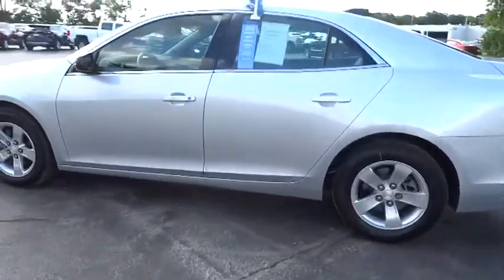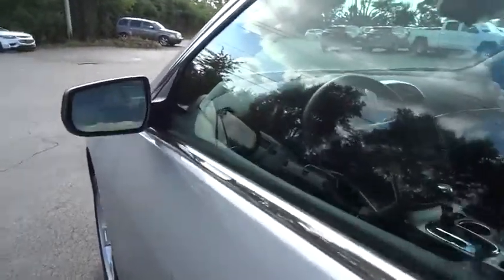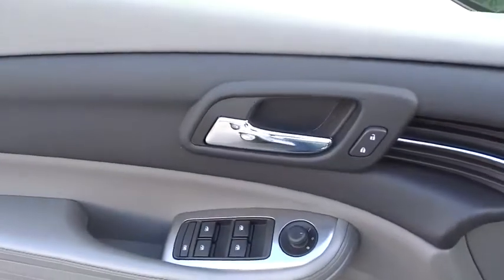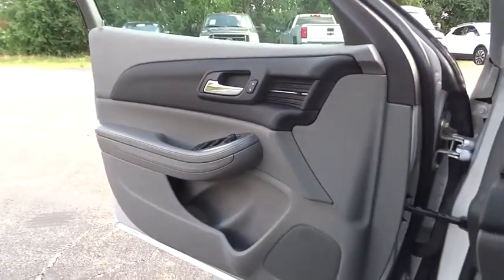Here are some of this vehicle's great options: traction control, keyless entry, steering wheel audio controls, stability control, anti-lock braking system, Bluetooth, power steering, adjustable steering wheel, AM FM stereo with CD player, cruise control, aluminum wheels, four-wheel disc brakes.